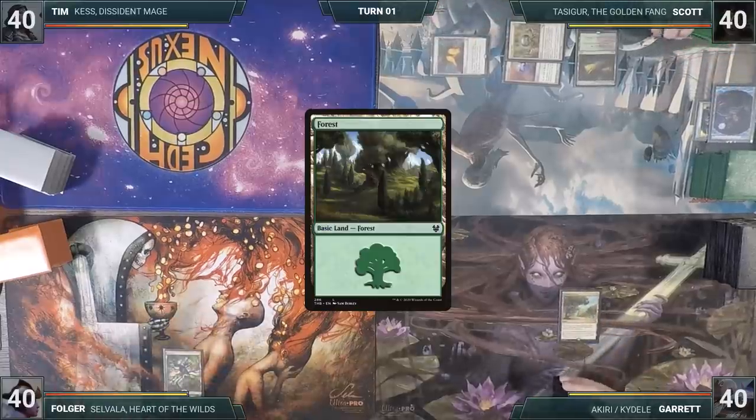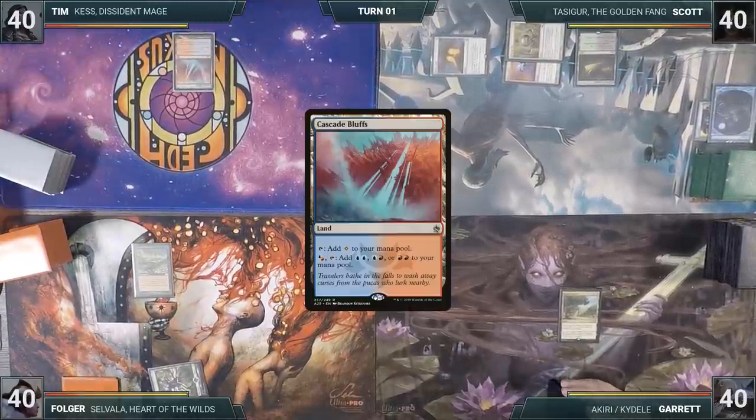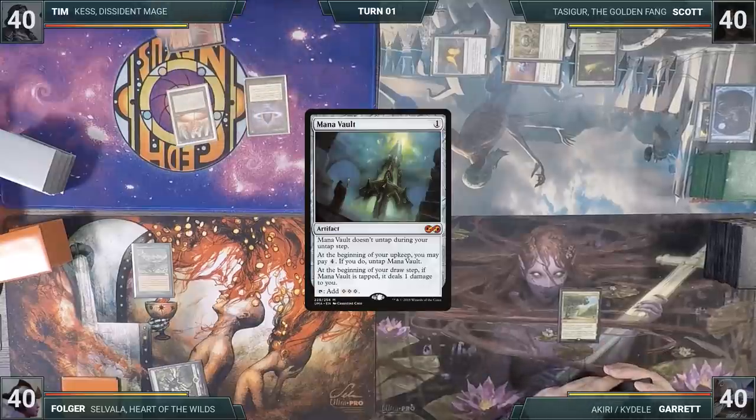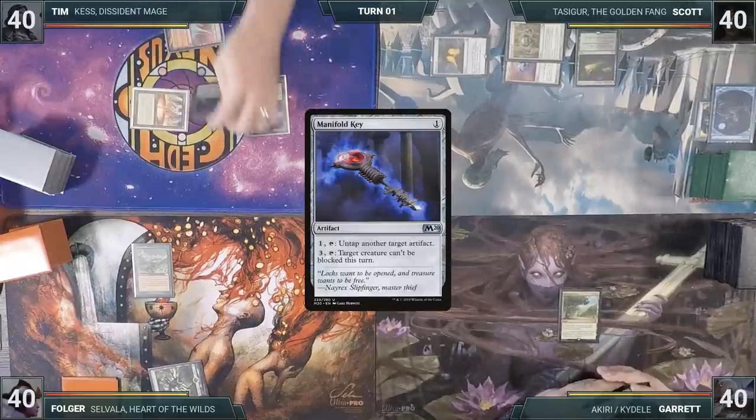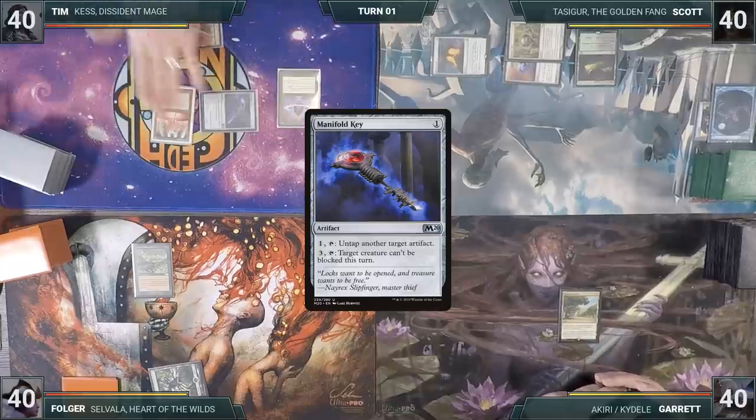Folger plays a Forest for turn and casts a Carpet of Flowers. With no Islands on the board yet, he gives a turn to Tim. Tim plays a Cascade Bluffs, casts a Lotus Petal and a Mana Vault, then taps the Mana Vault to cast Manifold Key. He activates the key with his floating mana to untap his vault, then ends his turn.